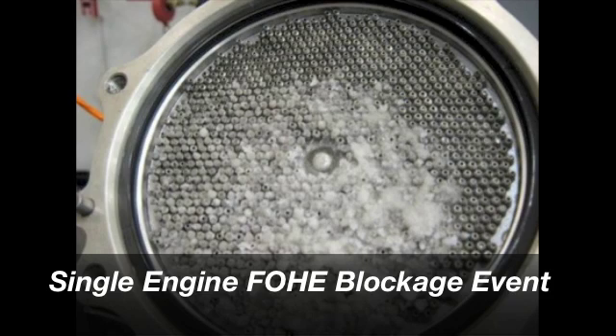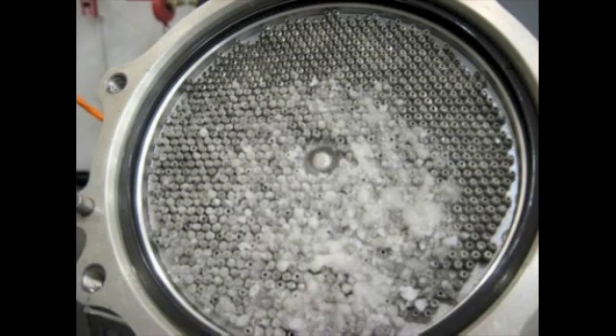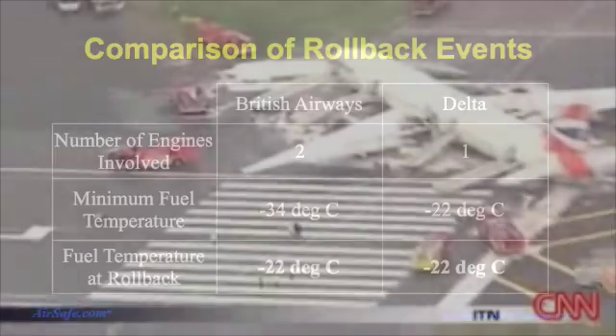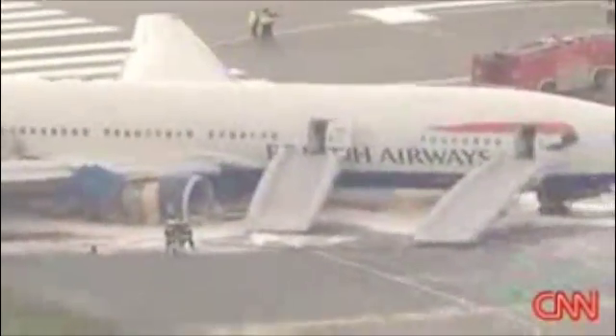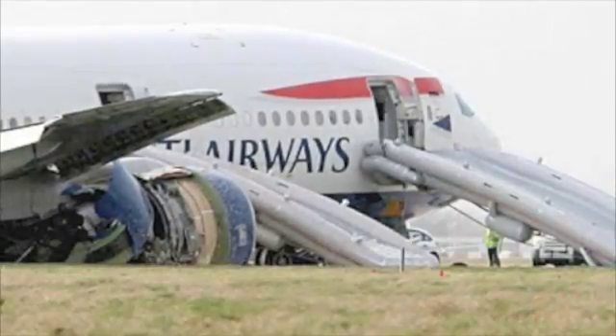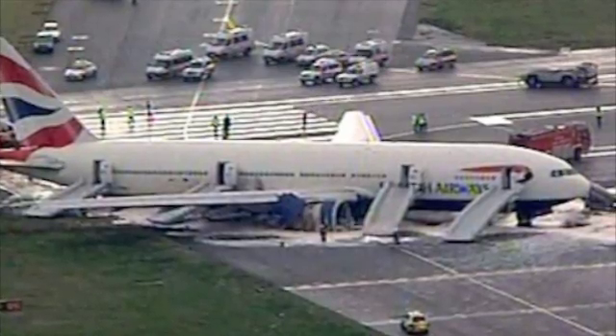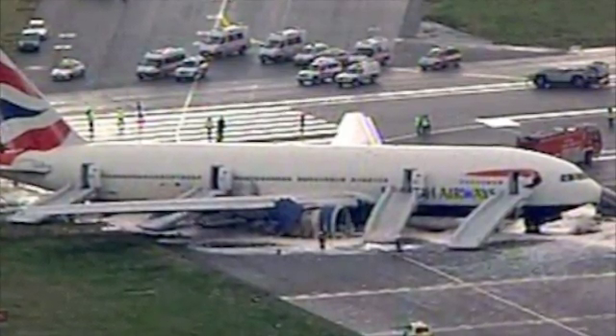Although the engine rollbacks on the British Airways accident aircraft and the Delta Airlines incident aircraft occurred during different phases of flight, the fuel temperatures at the time of the rollbacks were about equal. Taken together, these developments are good news for the aviation community, especially passengers and crews flying on 777s equipped with Trent 800 engines. The investigative authorities have determined the likely cause of the event, the changes to the fuel system that are needed are well understood, and the engine and aircraft manufacturers are well on their way to developing solutions that will prevent similar occurrences in the future.